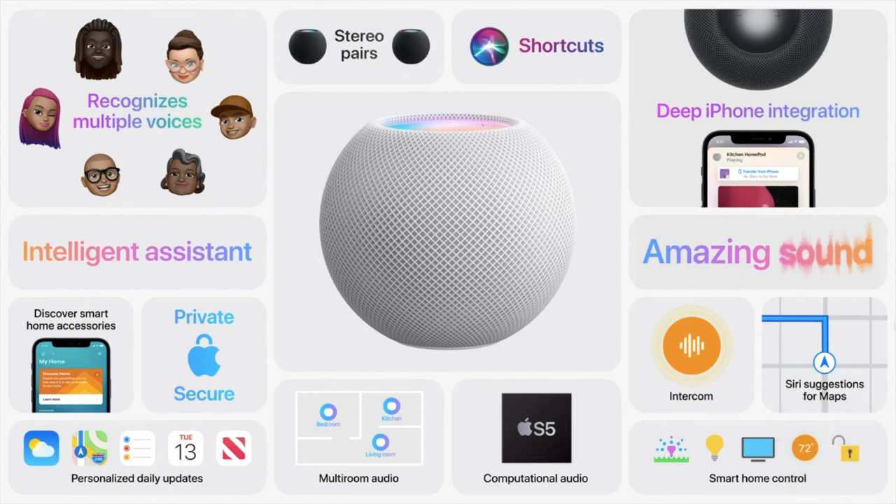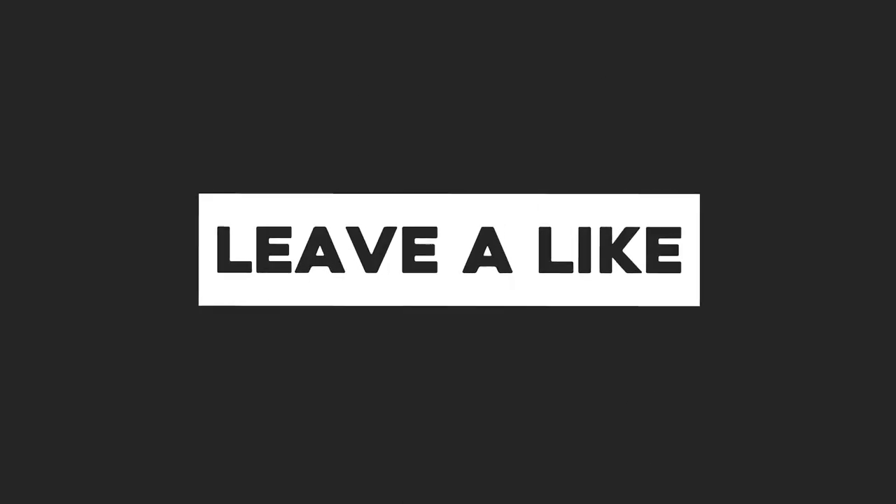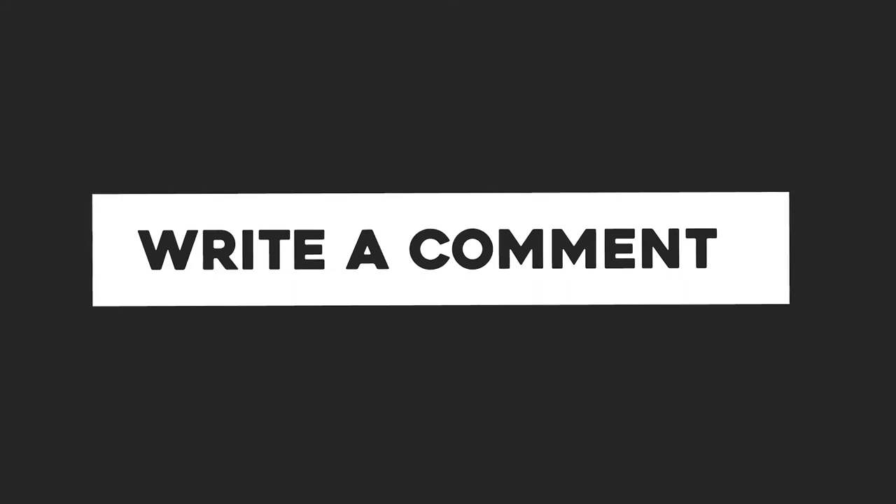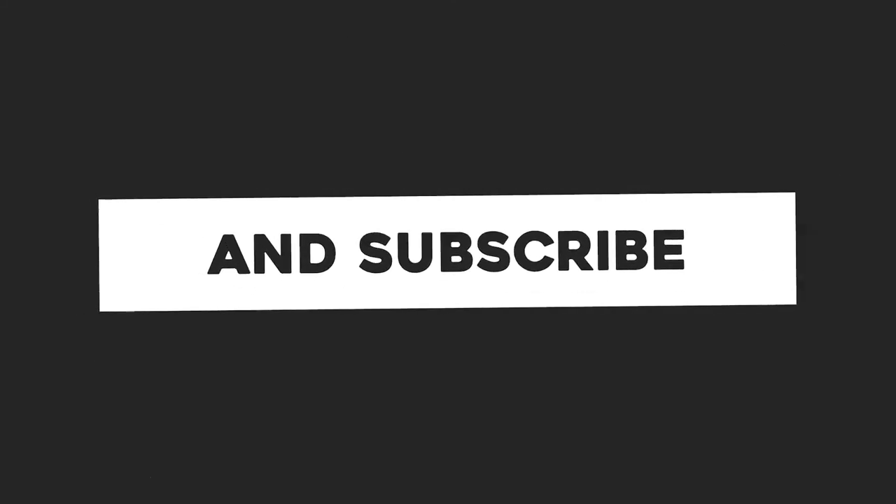Hopefully I've shared much information about HomePod mini and hope you liked this video. Please hit the like button, and if you have any questions or suggestions please comment below. Don't forget to subscribe to my channel for more cool stuff. See you in the next video — till then, take care, bye bye.